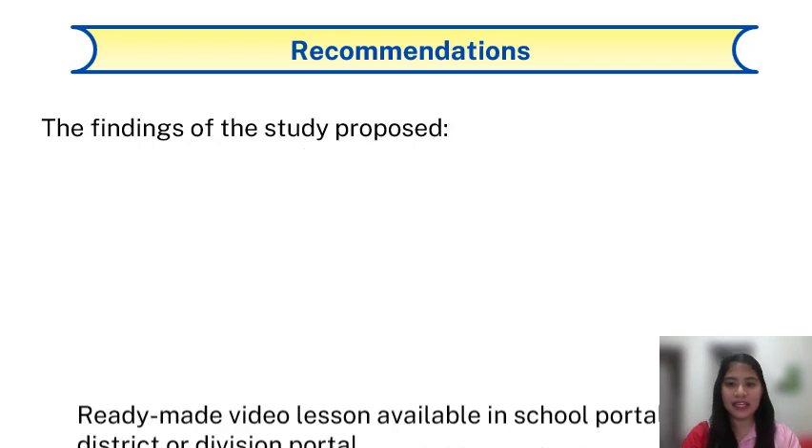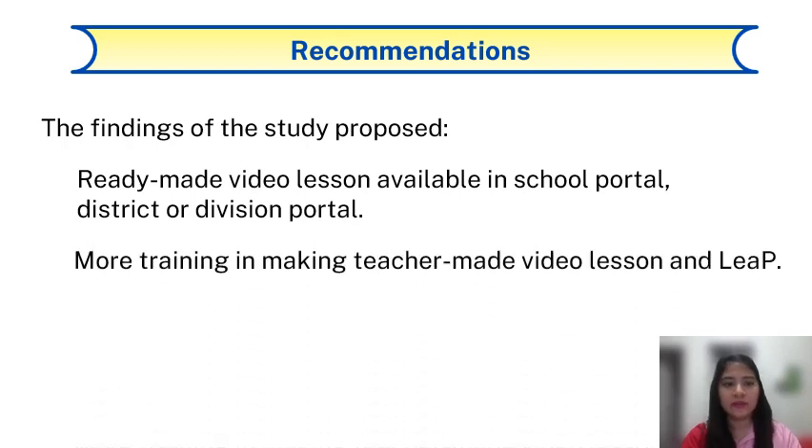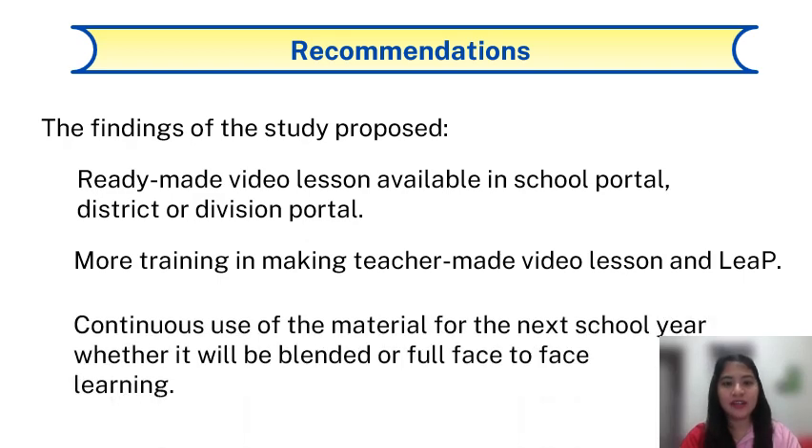These are the recommendations. First, ready-made video lessons should be made available in the school portal, district, or division. More training in making teacher-made video lessons and LEEP is encouraged. Continuous use of the material for the next school year is recommended, whether it will be blended or full face-to-face learning.